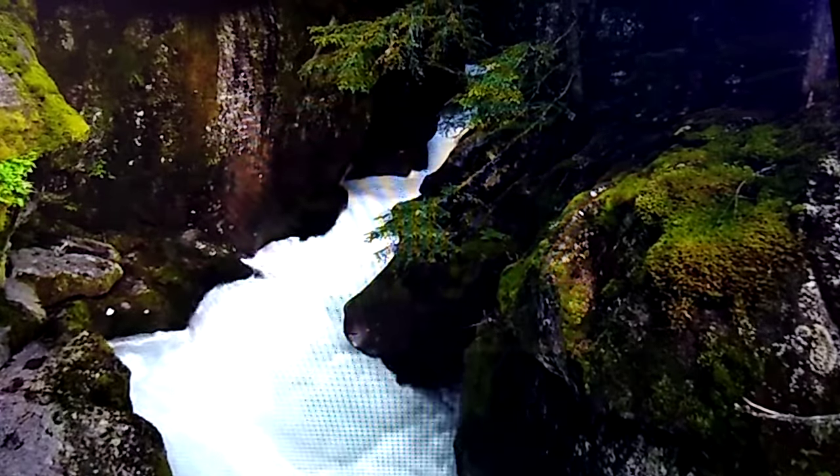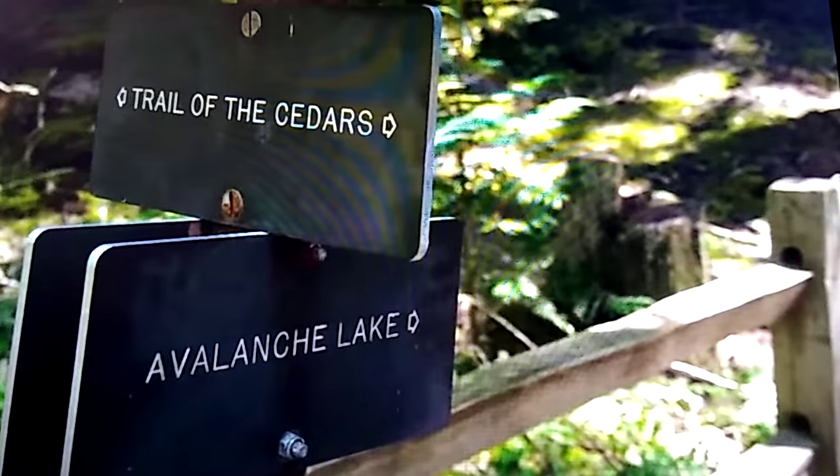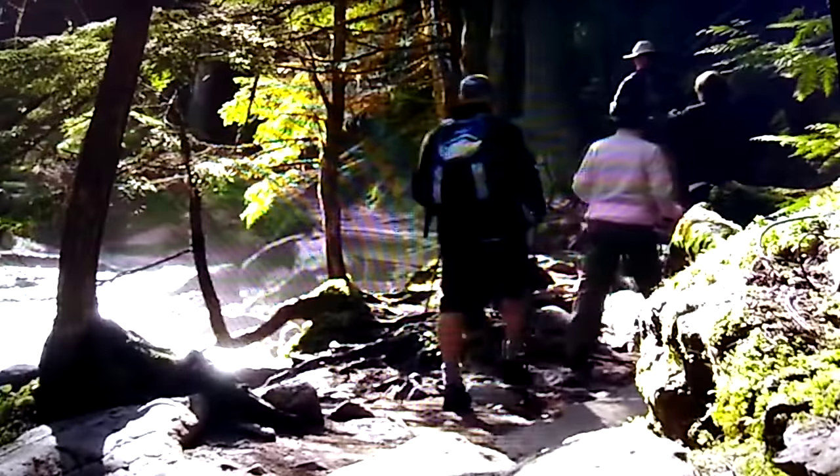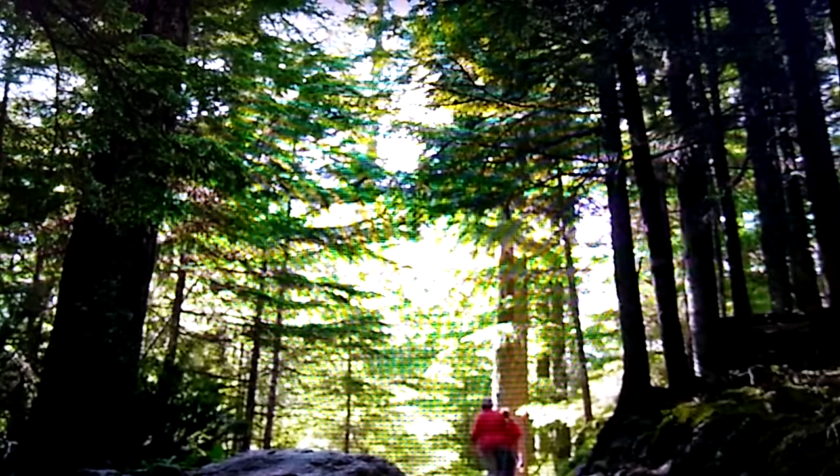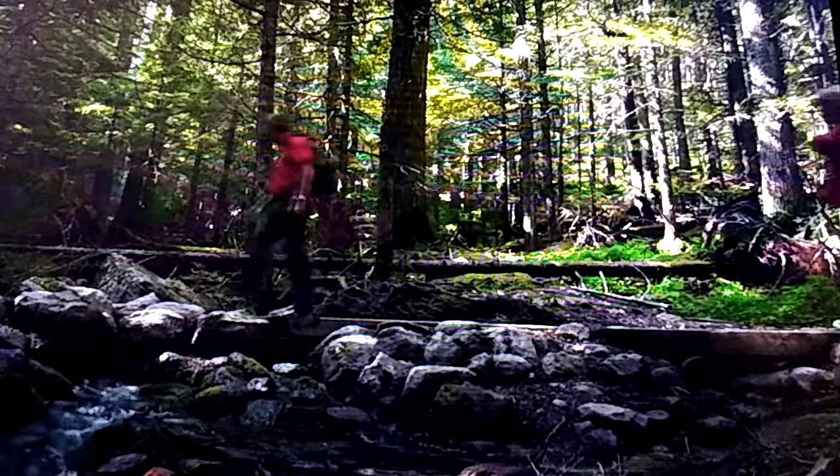Hikers may continue back to the parking area at this point on the loop or venture off to the Avalanche Lake Trail. The trail follows along Avalanche Creek as it climbs up and out of the cedar hemlock forest to a mixed forest of spruce and fir just a few hundred feet above.